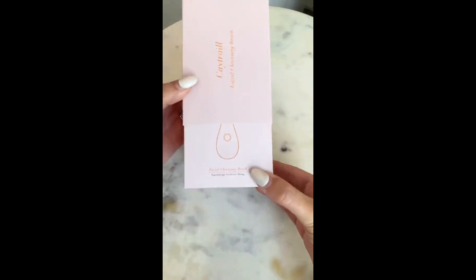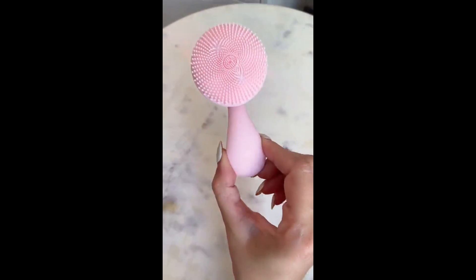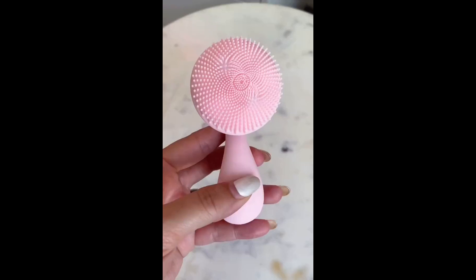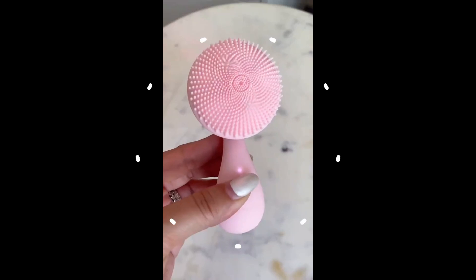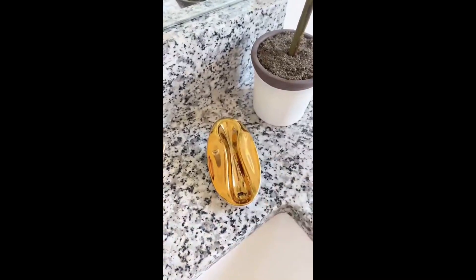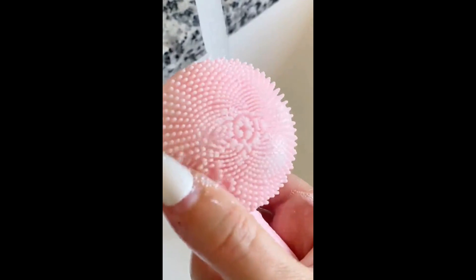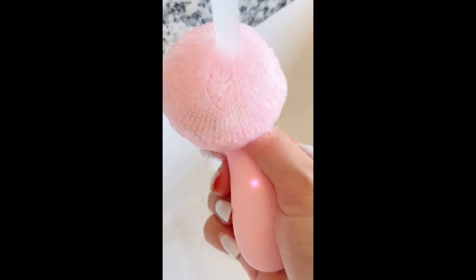Best Amazon beauty products under 30 bucks. First is this beautiful new cleansing brush — it reminds me of the PMD brushes but for a fraction of the price. It has four different settings, it's rechargeable, and it comes with a really cute gold base. It removes my makeup so well, it's really soft and gentle on my skin, and it's only $26.